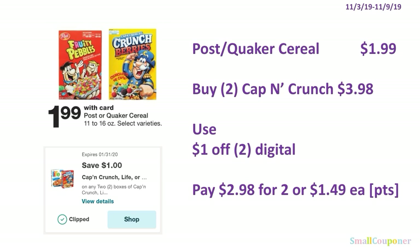Food deals. The Post or Quaker cereal is $1.99 each. You'll buy 2 of the Captain Crunch for $3.98. Use the $1 off 2 digital and pay $2.98 for 2, or $1.49 each. You can use your points here — this is neither a buy nor spend deal.